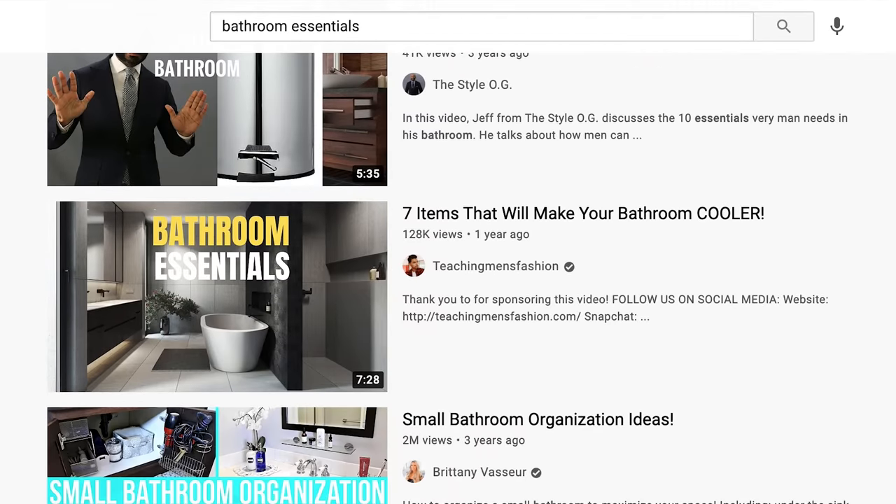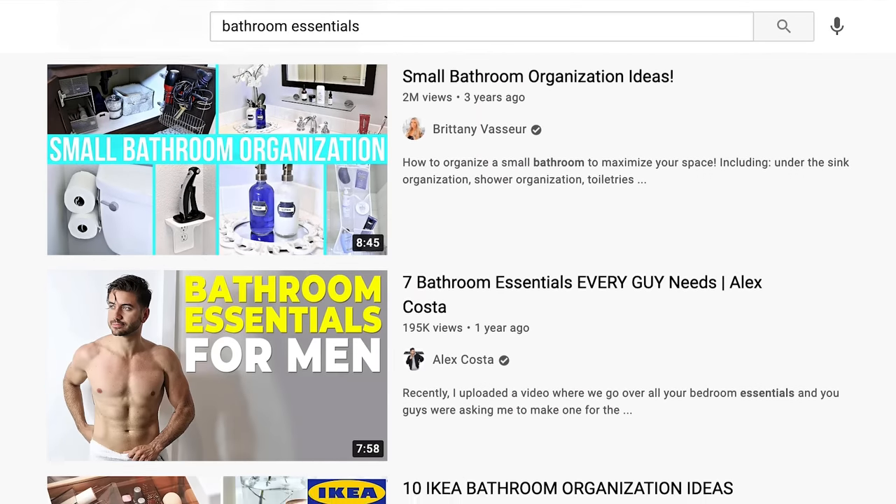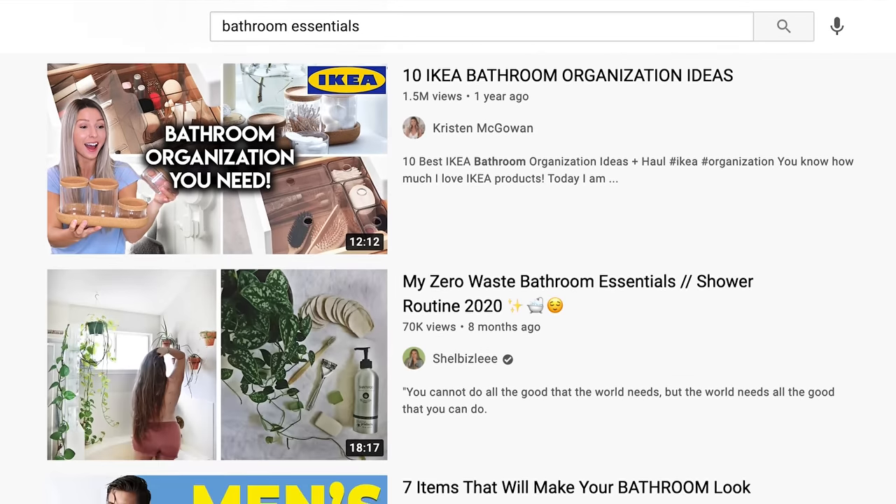Let's go to our bathroom! This is the weird thing about the internet — there are subjects that people are just interested in, and hopefully this is helpful for you in your daily life. Because you're going to go to the bathroom and do things in the bathroom every day.